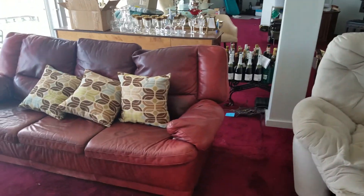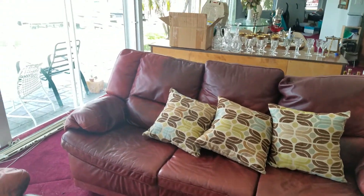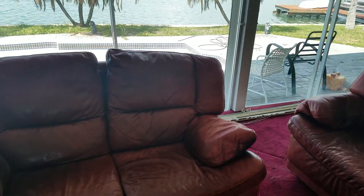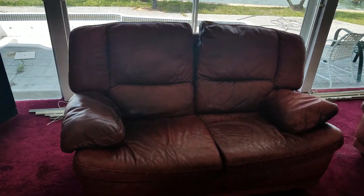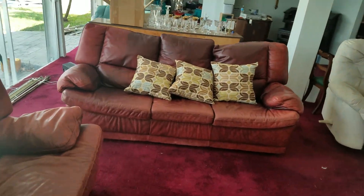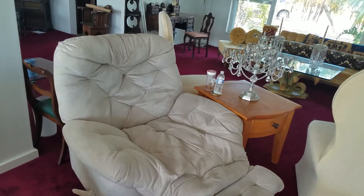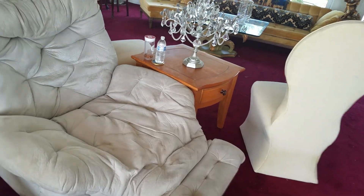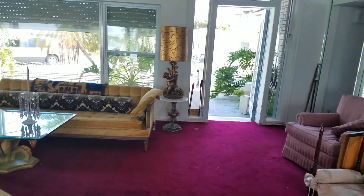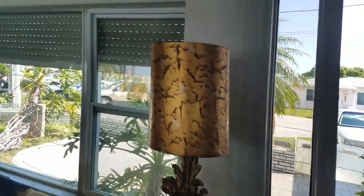I've got a buyer for these leather sofas, but you know how that goes — people say they're going to come by and get it and they don't. So keep that in mind. Got a nice recliner here — don't want to sit down in there, I'll go to sleep, that's for sure.